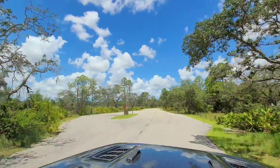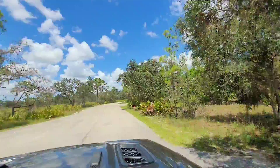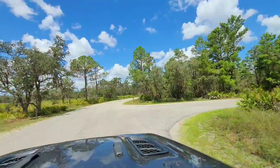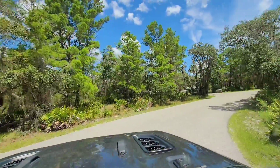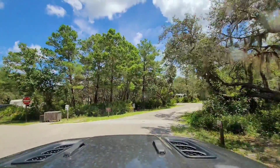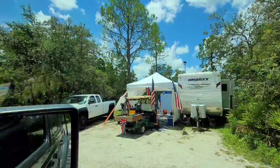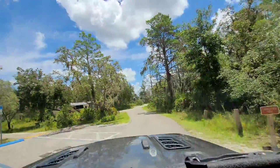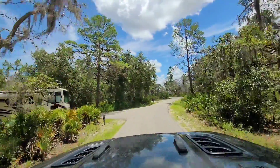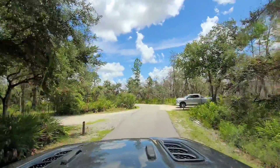On the left here is the dump station. Our first right here are sites one through 30. All the sites have electric and water — they're not full hookups, they don't have sewer, but they have water and electric.